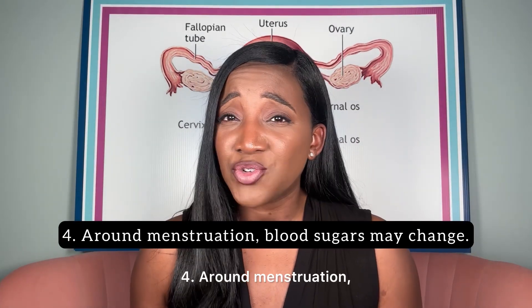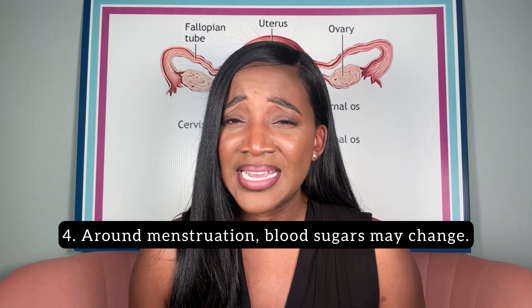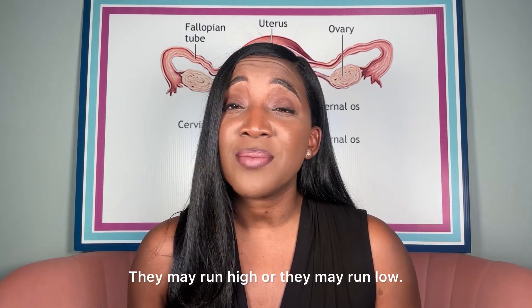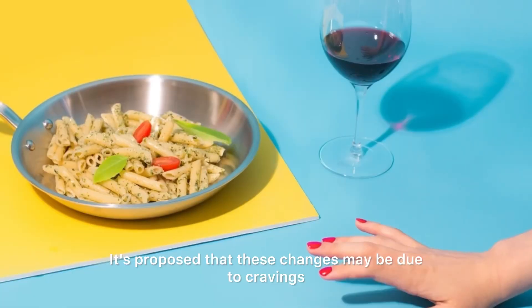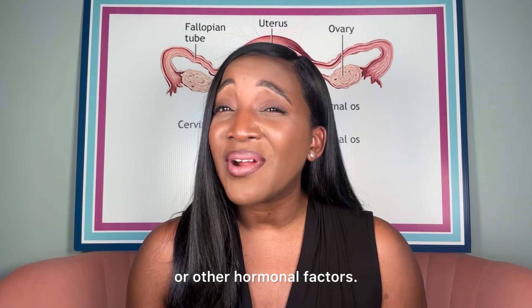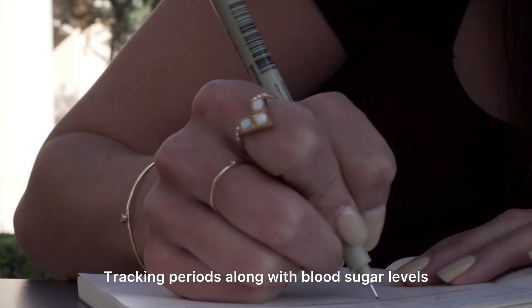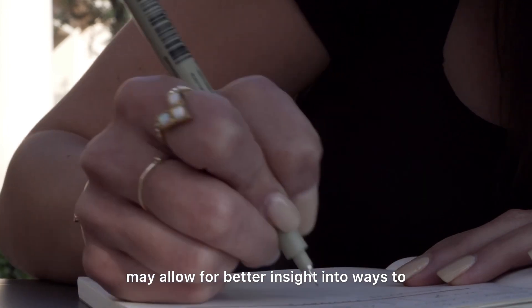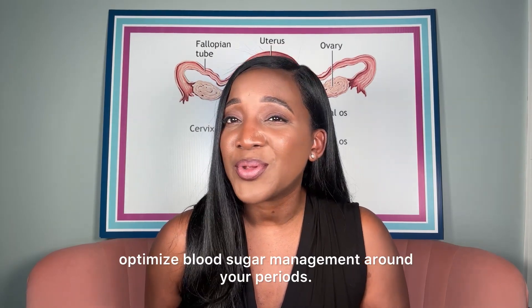Number four: around menstruation, people with diabetes may notice changes in their blood sugars. They may run high or they may run low. It's proposed that these changes may be due to cravings that may occur around menses or other hormonal factors. Tracking periods along with blood sugar levels may allow for better insight into ways to optimize blood sugar management around your periods.